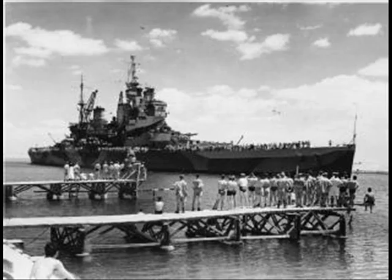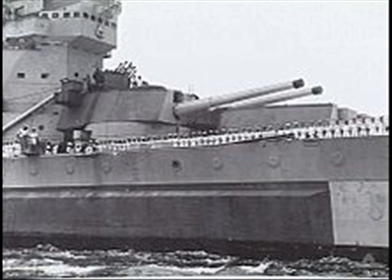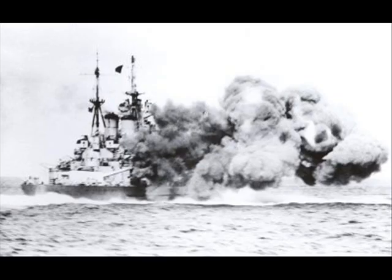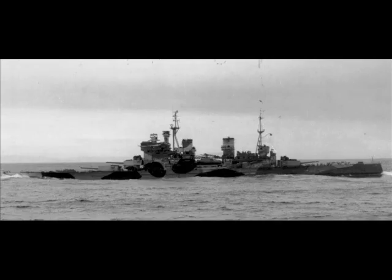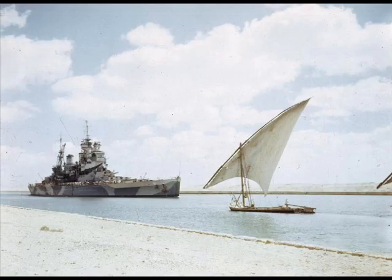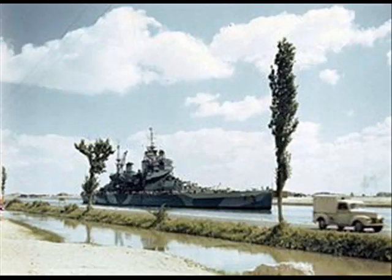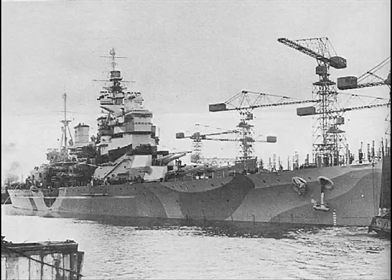In action, the main gun mounts gave considerable trouble and the secondary turrets were cramped. HMS Howe had four-shaft Parsons geared turbines producing 110,000 SHP. She had a length of 227 metres (745 feet), a beam of 31.4 metres (103 feet), and a weight of 36,725 tons standard or 42,075 tons deep load. She had a crew of 1,422 — basically a whole school on board. At 20 knots she had a range of 6,300 miles.